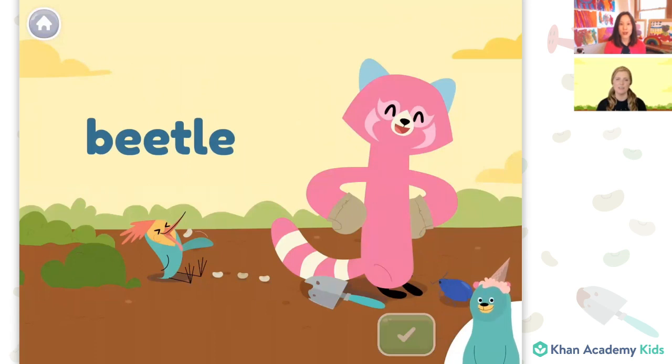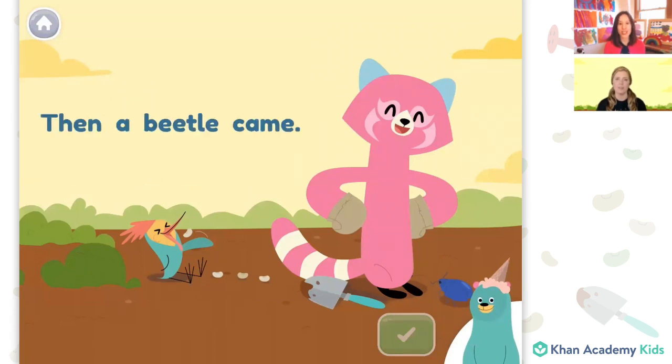Here's another word — beetle. Also with the long E sound. Two E's. Beetle. Then a beetle came. Can you find the word beetle in this sentence? I see the long E sound in beetle. Beetle. Great, that's the word beetle.